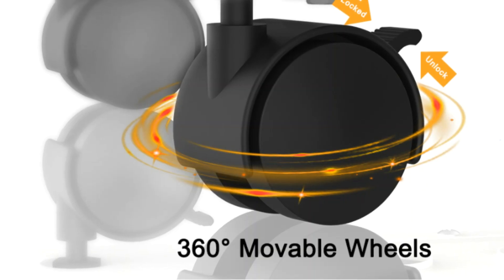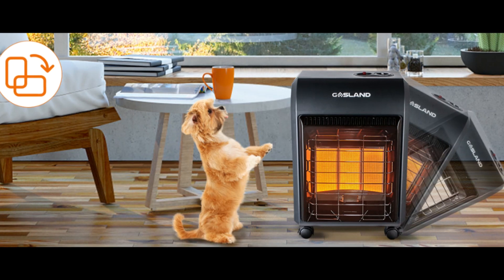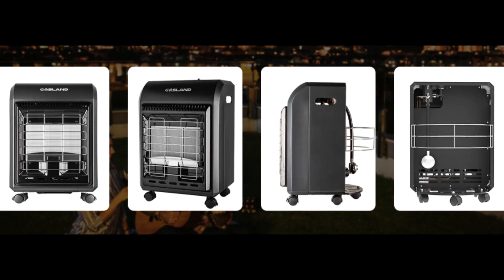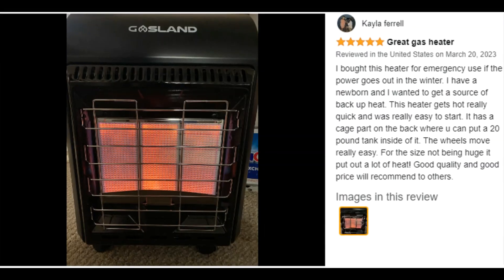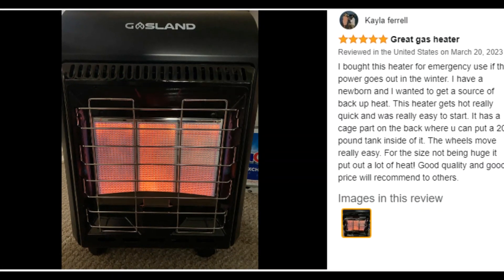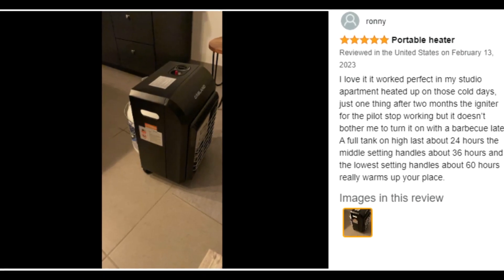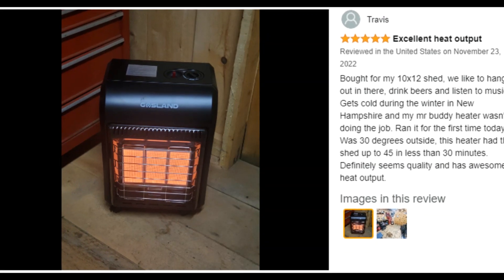Gasland focuses on the development and manufacture of kitchen appliances and outdoor heating, committed to improving the quality of human life. The wall-mount oven is an essential product in their kitchen appliance lineup and one of Gasland's best products. Gasland adds design beauty to your kitchen with a stylish and simple design philosophy.